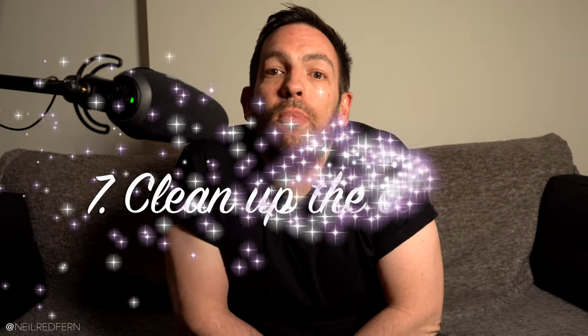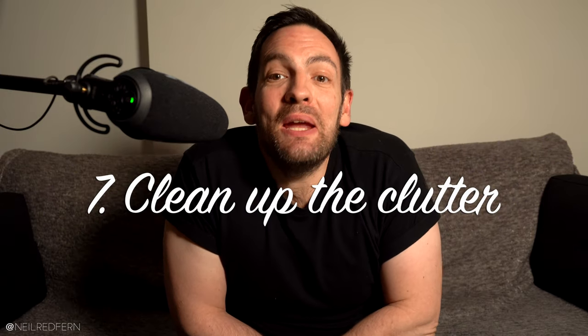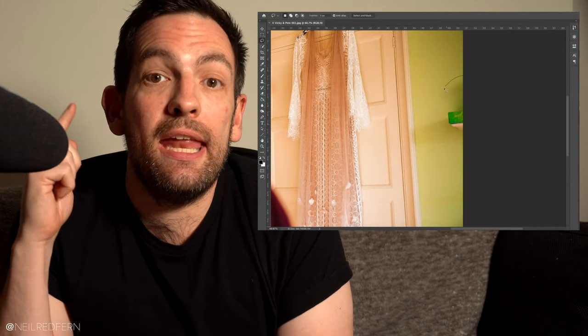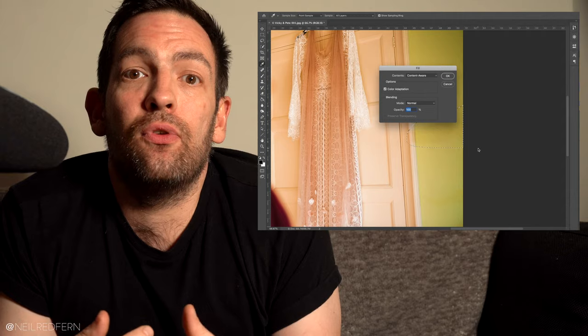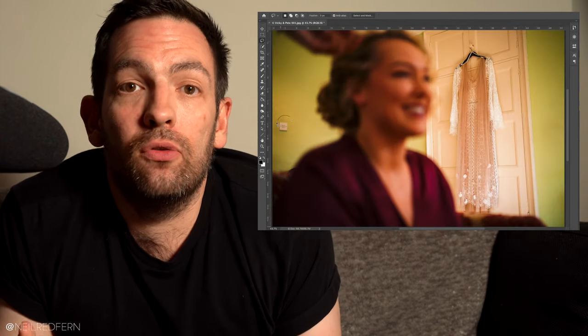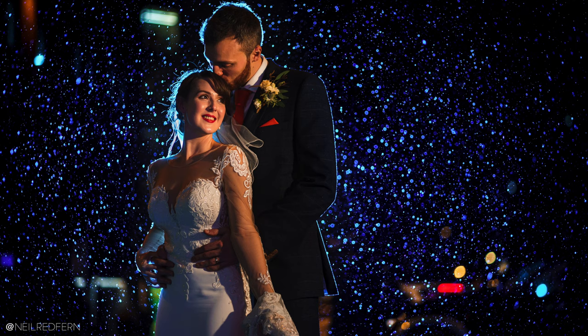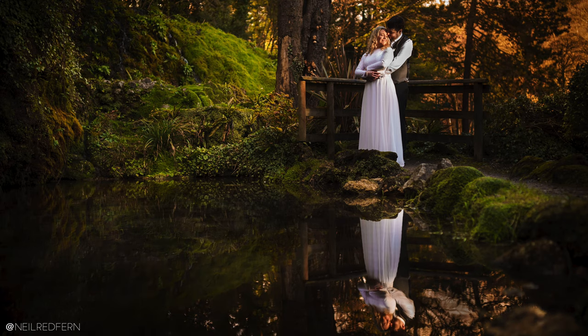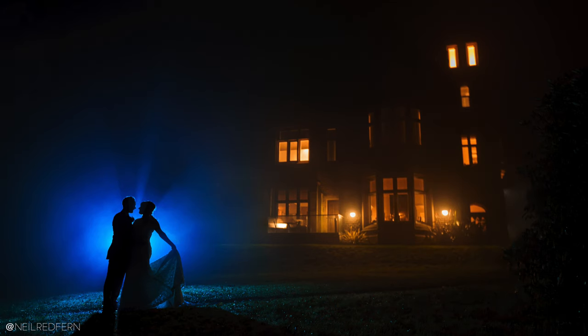Tip number seven is to clean up the clutter. This is a big one for me, and it's one I've made a whole video on, which I will link to. By spending just two minutes in Photoshop removing the distracting elements of the frame, as I've done in these images, the difference it makes to the photograph can be massive.